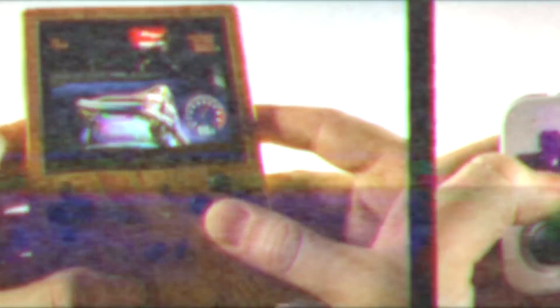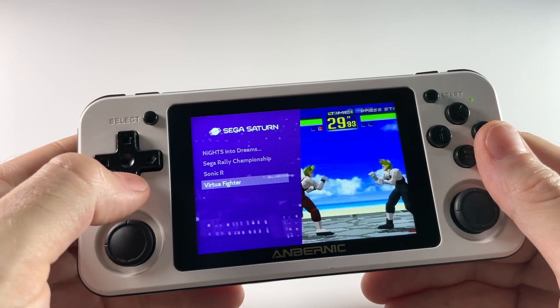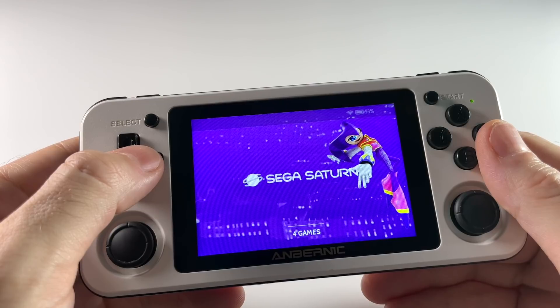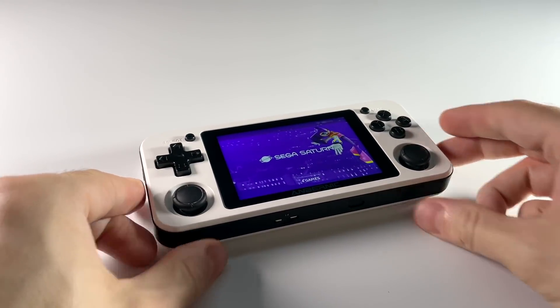They also fixed Sega Saturn on these devices. When I say fixed, I don't mean they're going to play super smoothly, but at this point they at least play. I'll show you some of that gameplay in this video. So without any further delay, let's just jump right into it.